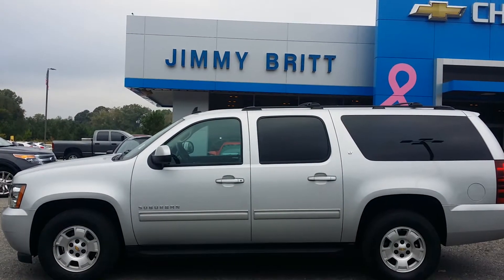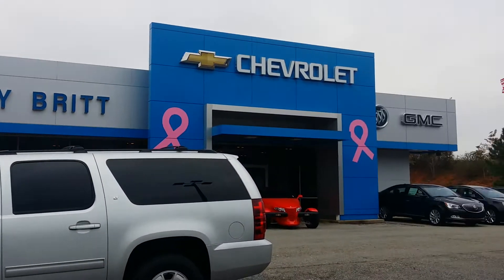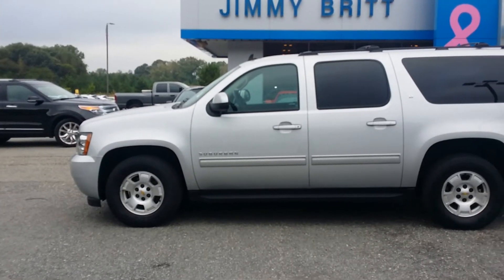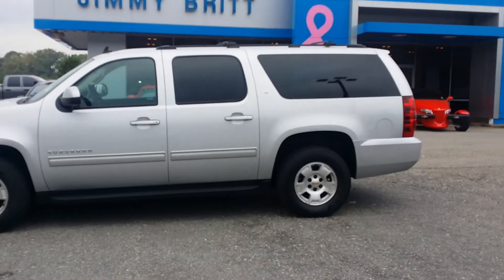Good morning, this is Michael Gaiter, I'm the internet sales manager at Jimmy Britt Chevrolet in Greensboro, Georgia. I thought I'd give you a look at this 2014 Chevrolet Suburban that we have here in stock.